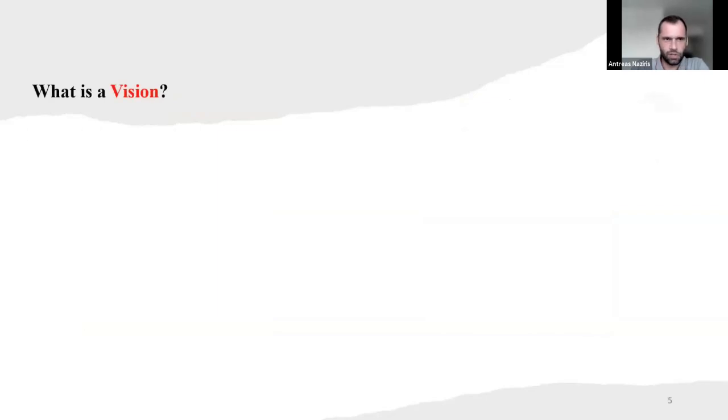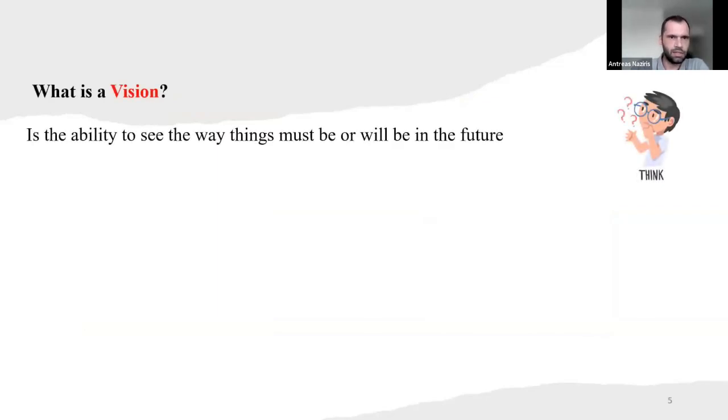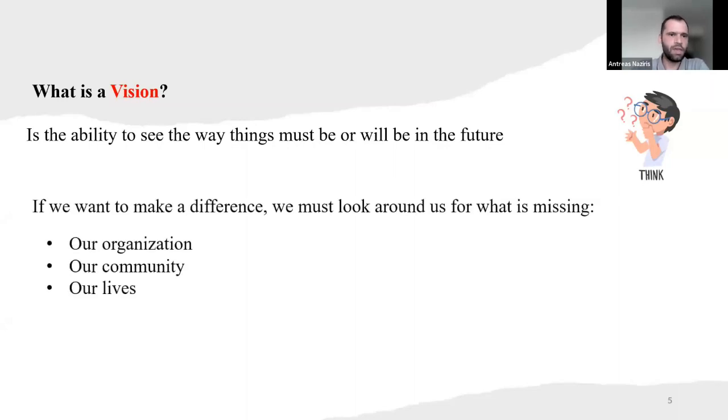So what is a vision? It is the ability to see the way things must be or will be in the future — kind of foresee, if you want. So if we want to make a difference, we must look around us for what is missing. But where to look? We can look in our organization where we work, our community, and also in our lives.